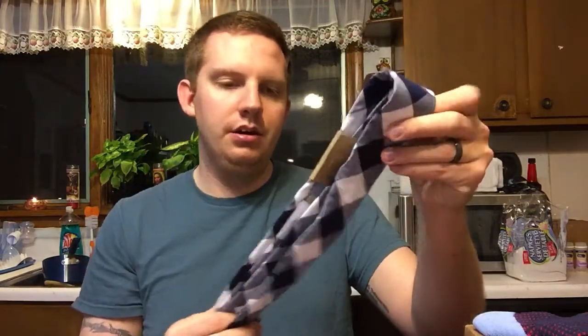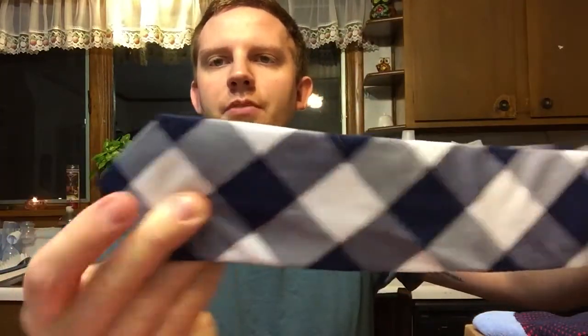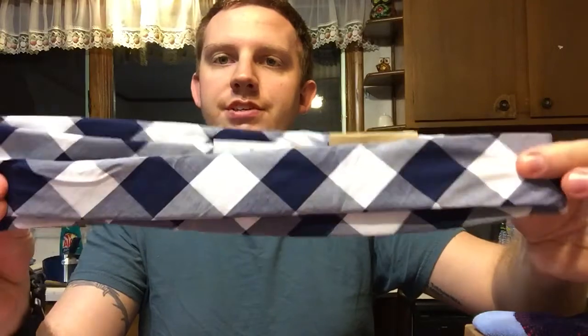Next is the Knott's Apparel Buffalo Check Tie. I actually really like the style of this tie and the color — it's very nice. I'll show you up close so you can see it. The value of this, believe it or not, is $75 for a tie. So you're making out definitely in here.